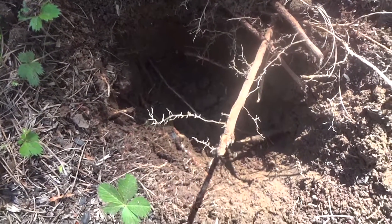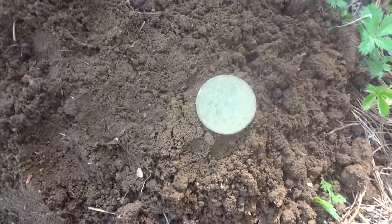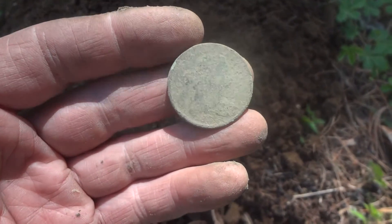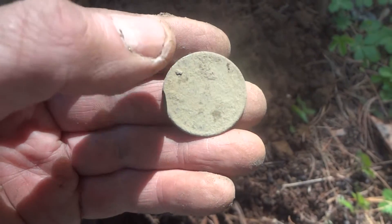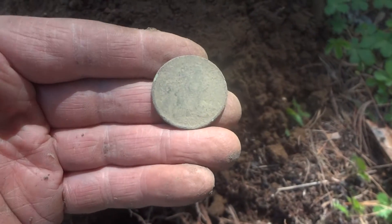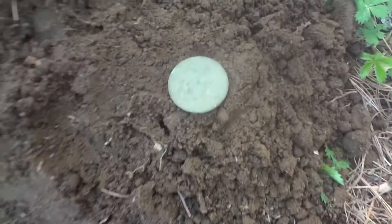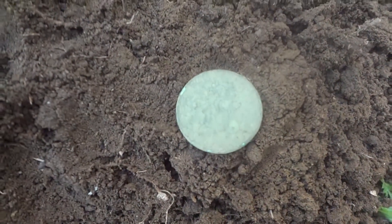This is a toughie — good six inches down, lots of roots, but definitely worth it. Looks to be a large cent, facing right. I think it's a draped bust maybe. Kind of toasty, not too bad — might be able to get a date off of that. Definitely a very good find though.